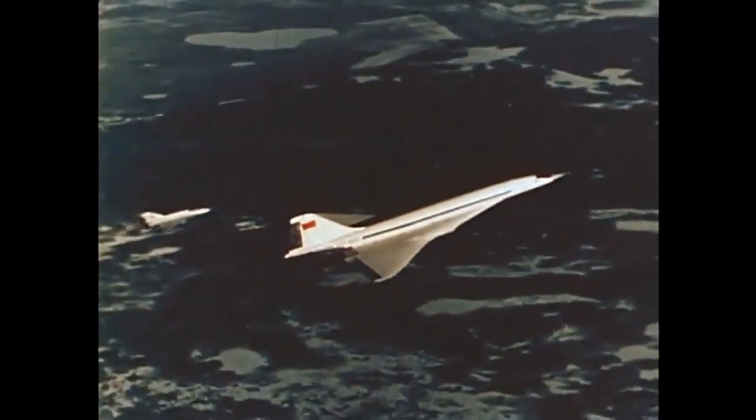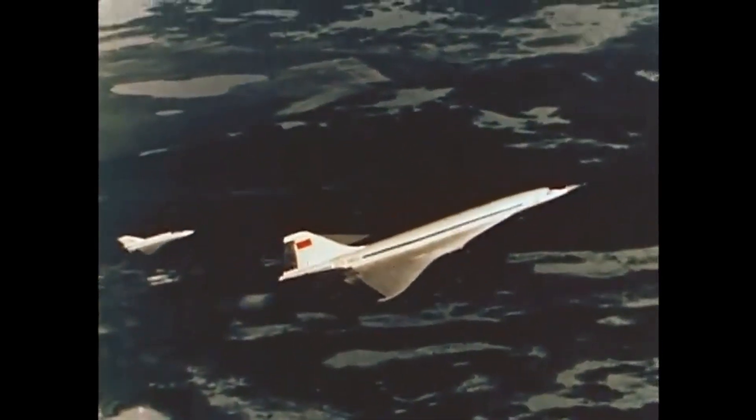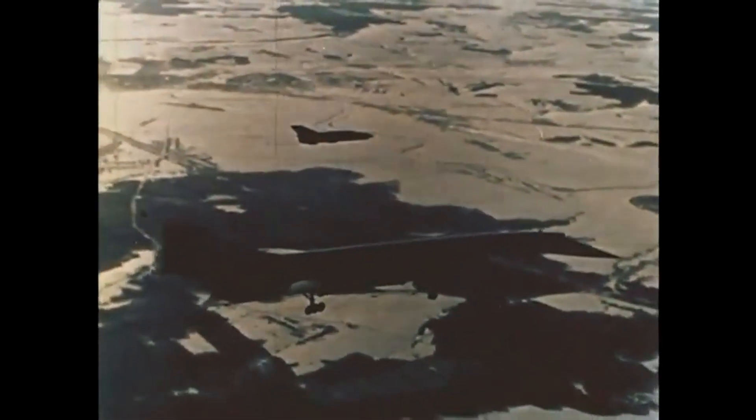The research focused on issues such as aerodynamics, engine performance, and structural integrity, and was critical to the development of future supersonic aircraft.